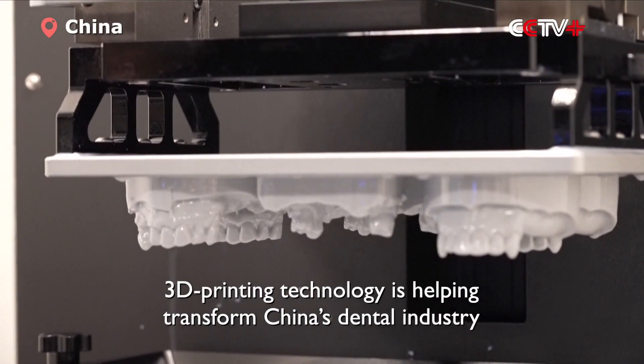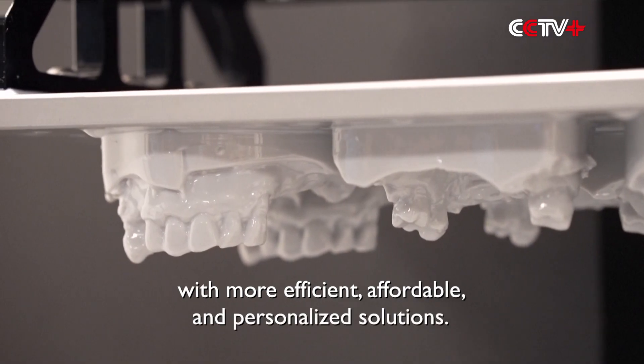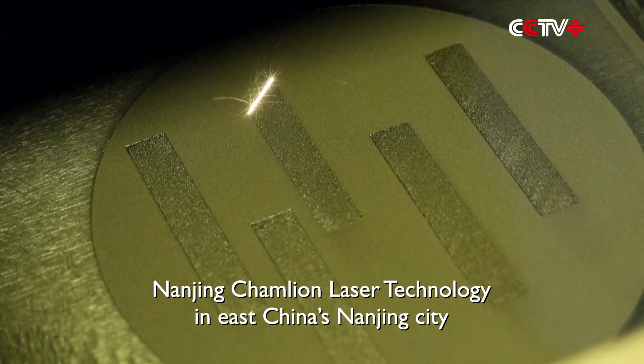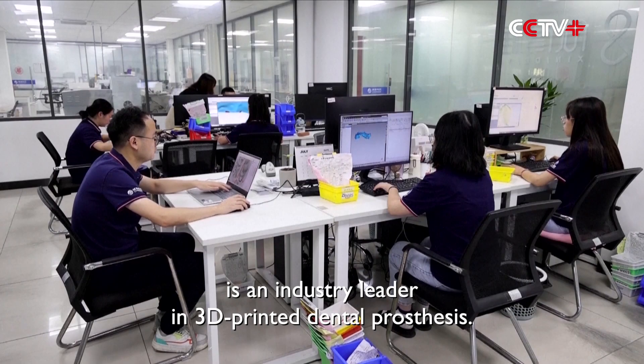3D printing technology is helping transform China's dental industry with more efficient, affordable and personalized solutions. Nanjing Chemlion Laser Technology in East China's Nanjing City is an industry leader in 3D printed dental prosthesis.